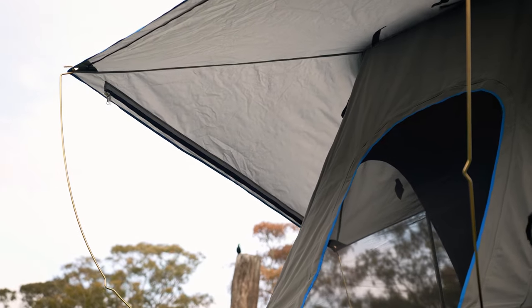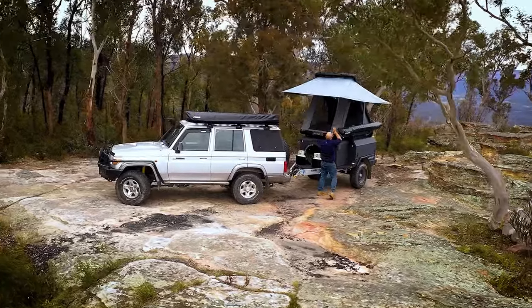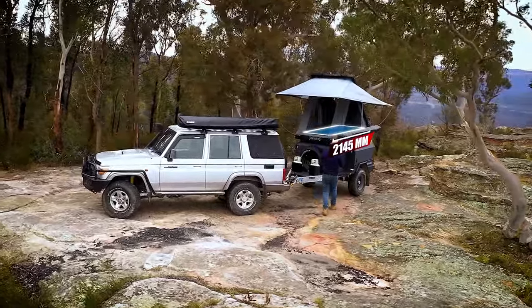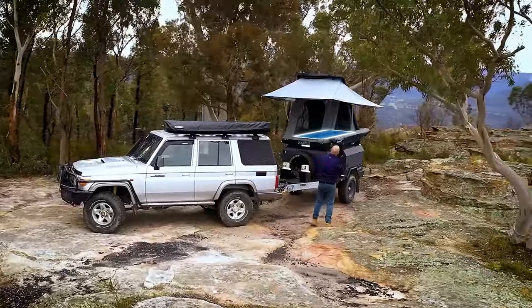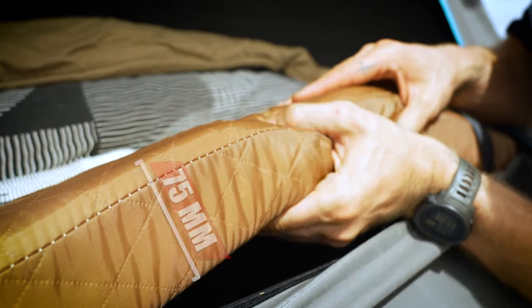The MT2 has been literally designed around the Grand Tourer as the perfect package. This amazing rooftop tent has so many features you'll love, like a genuine one-person 30-second setup time, an ultra-tough extruded aluminium frame, and an absolutely huge bed that measures almost 2.2 meters long and 1.3 meters wide.